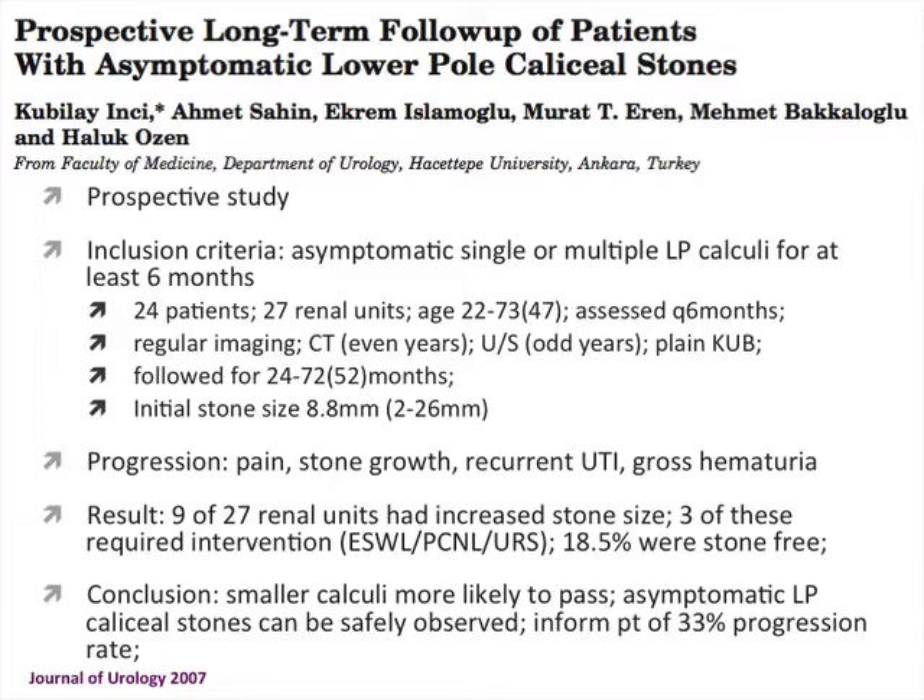A group in Turkey did a prospective study of asymptomatic lower pole calyceal stones — 27 kidney stones in 24 patients — followed every six months with regular imaging. They defined progression as pain, stone growth, recurrent urinary infections, or gross hematuria. About 9 of 27 increased in stone size, and 3 required intervention: one shockwave, one PCNL, and one ureteroscopy. Almost 19% became stone-free after an average of 52 months. They concluded that smaller calyceal stones are likely to pass, with about a 33% progression rate for these small lower pole stones.